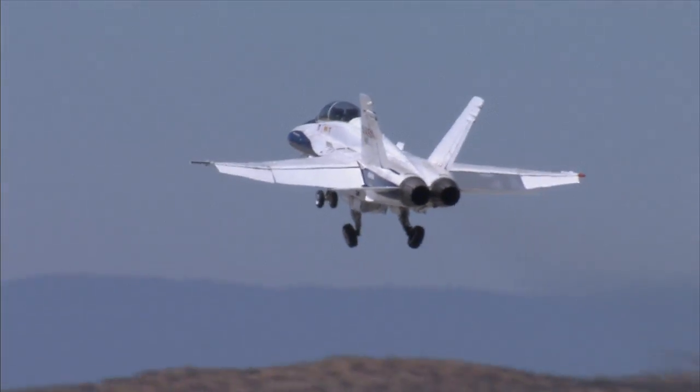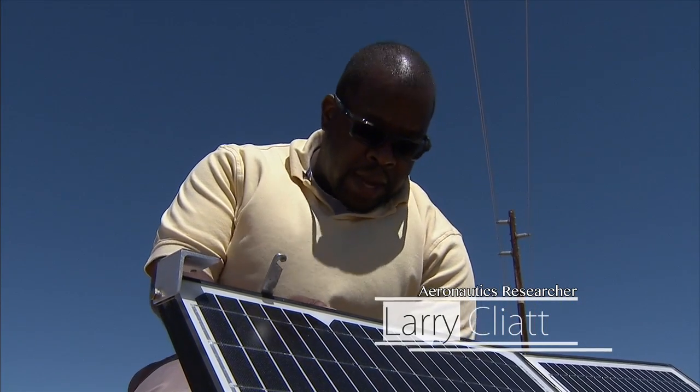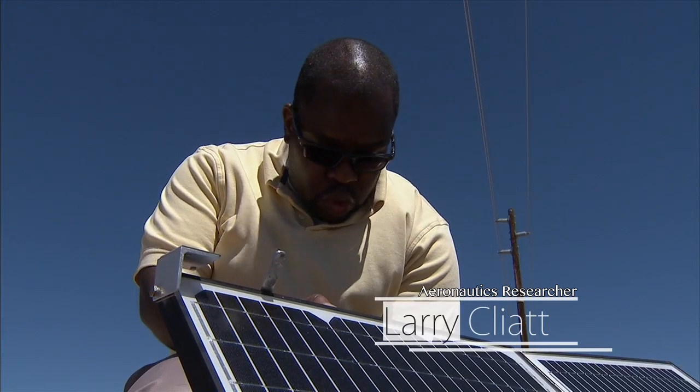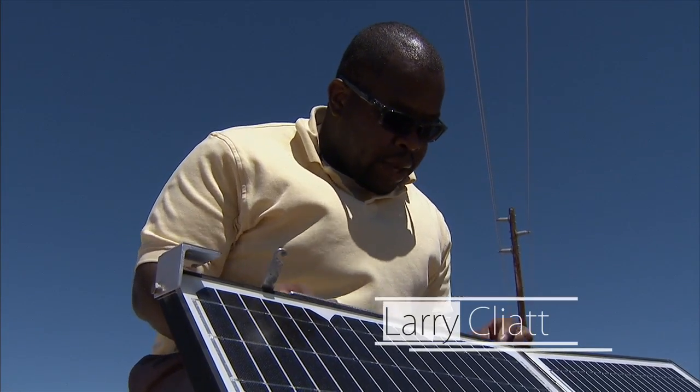We have seven different recorders out in the field that we'll be using, and we want to record sonic booms. I'll be the one communicating with the control room and with the rest of the project team as to the test points that we want to fly.